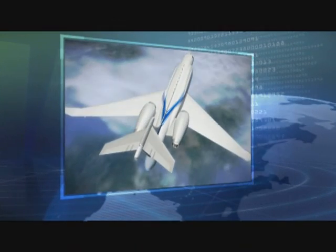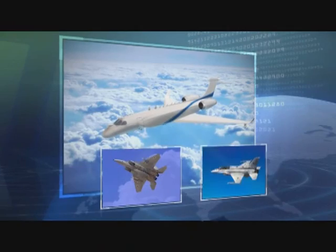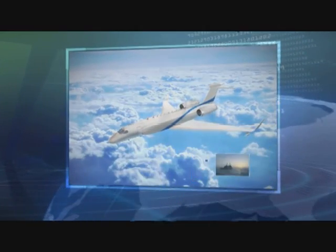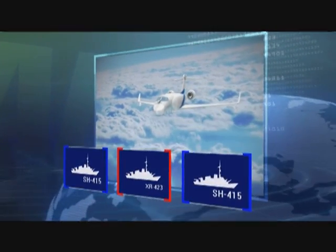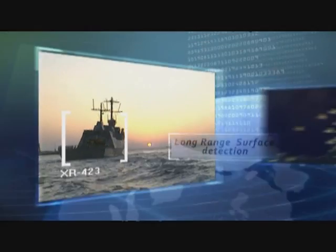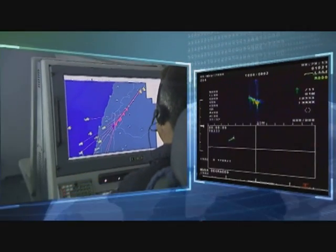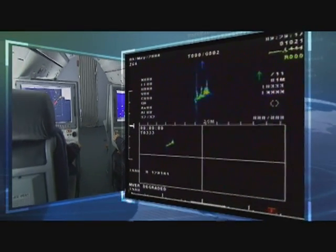An IFF system integrated within the radar interrogates and identifies airborne targets and other assets. The radar detects and tracks naval vessels as far as the horizon, and an AIS system identifies naval vessels. ISAR — inverse synthetic aperture radar — provides classification of naval targets.